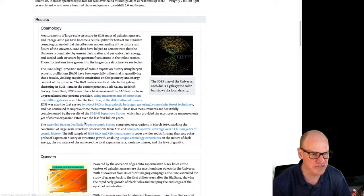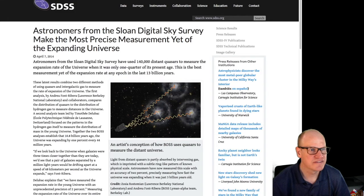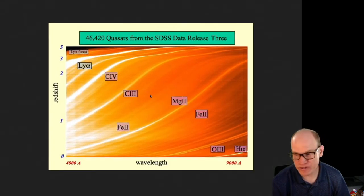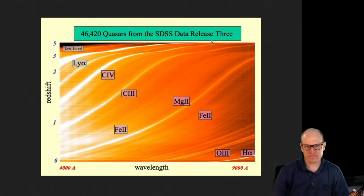Another result was the distribution of quasars - distant galaxies, quasi-stellar objects.